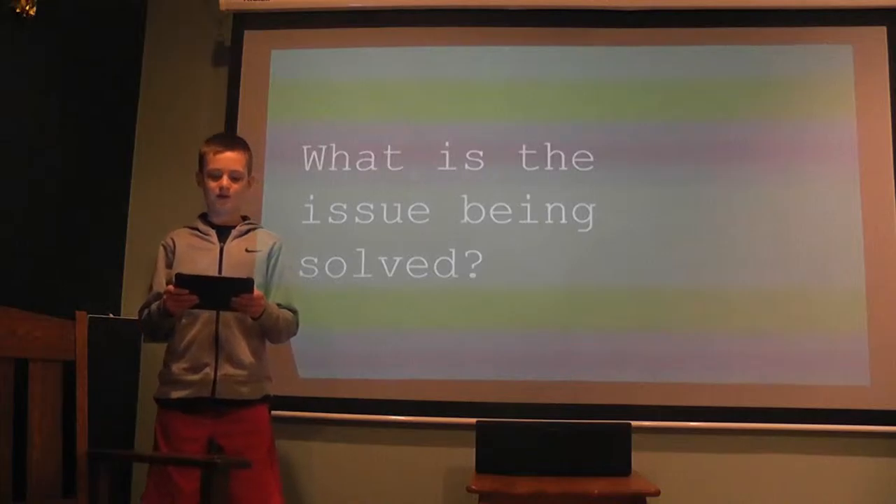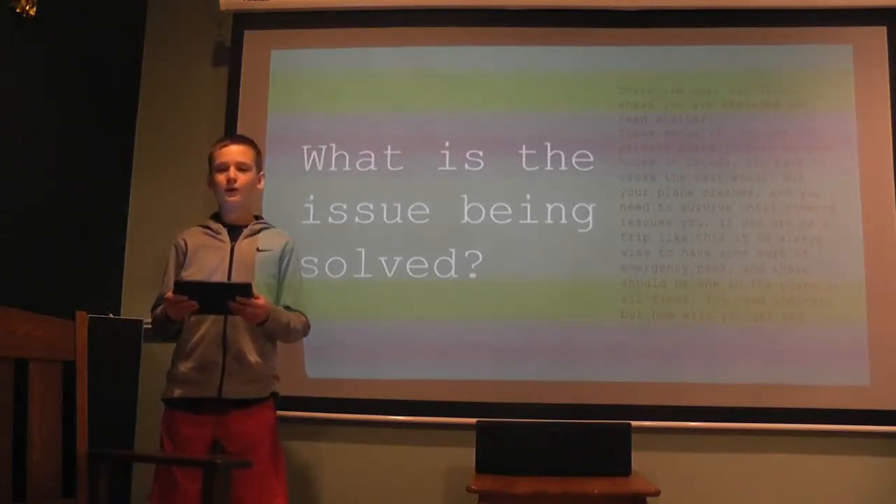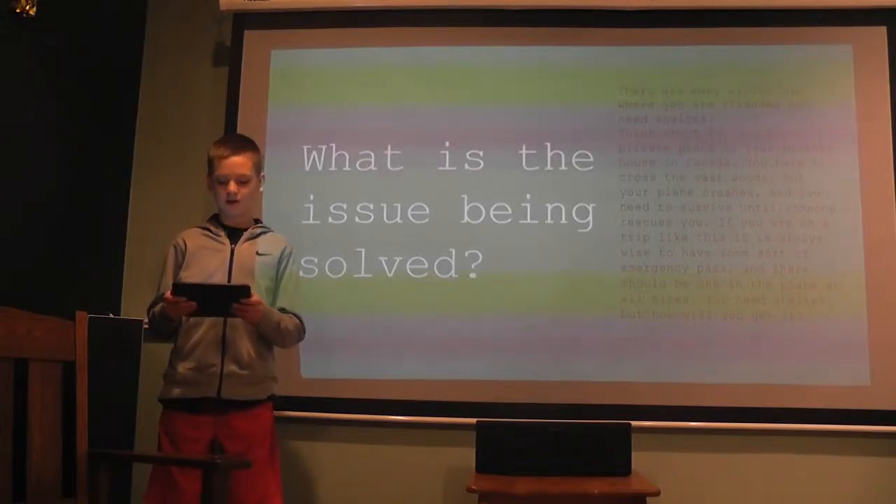What is the issue that my invention is going to solve? Well, there are many situations when one needs shelter, whether they have been in a plane crash or are lost hiking or camping.